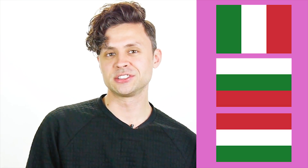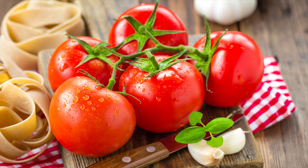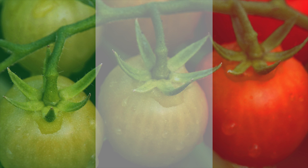Now, the Italian, Bulgarian, and Hungarian flags are tricky as well. The Italian flag goes green, white, red. The way I remember this is by remembering Italy's favorite food in the whole world: tomatoes. Tomatoes start green and end red.